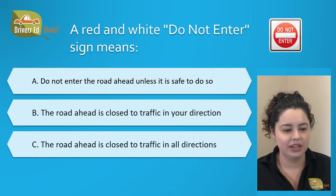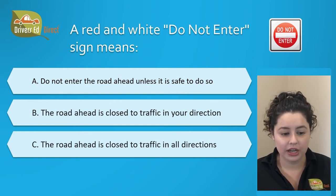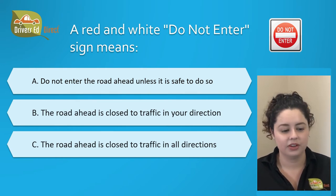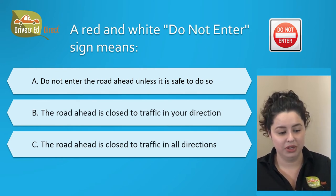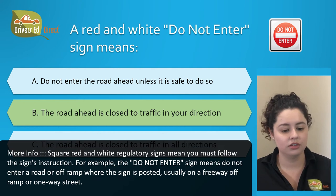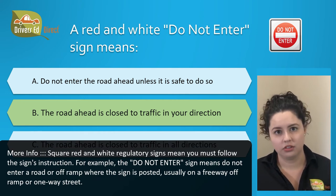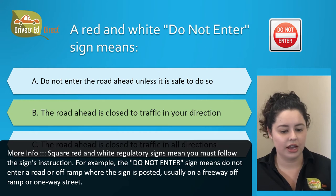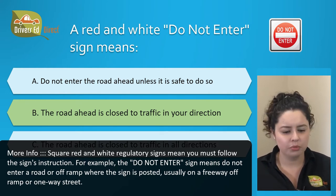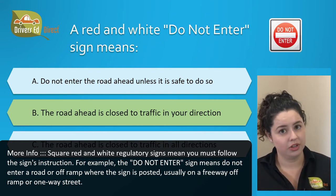A red and white do not enter sign means: A. Do not enter the road ahead unless it is safe to do so, B. The road ahead is closed to traffic in your direction, or C. The road ahead is closed to traffic in all directions. The correct answer is B. The road ahead is closed to traffic in your direction. Square red and white regulatory signs mean you must follow the sign's instruction. This do not enter sign means do not enter a road or off-ramp where the sign is posted, which is usually posted on a freeway off-ramp or a one-way street.